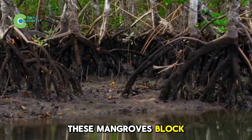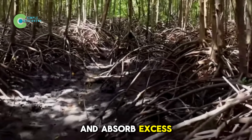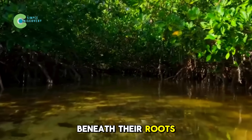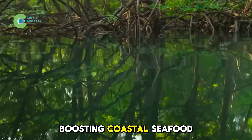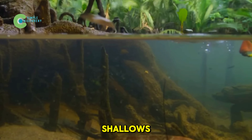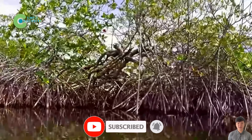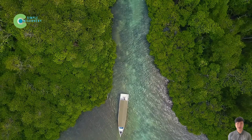These mangroves block waves, hold the soil, filter salty water, and absorb excess nutrients, helping prevent algae blooms that once wiped out coral reefs. Beneath their roots, they offer shelter for juvenile fish and shrimp, boosting coastal seafood yields by 30 to 50% compared to sandy shallows. Most importantly, every acre of mangroves stores two to four times more carbon than tropical forests, making them a key pillar of the Saudi Green Initiative.